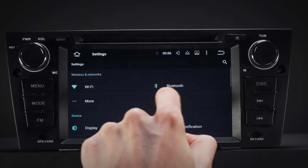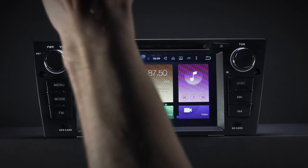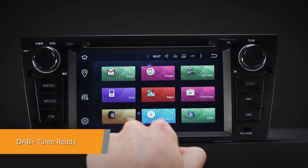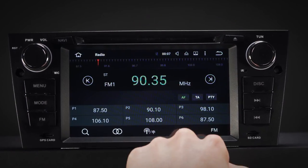Make and receive hands-free calls, access your phonebook, call logs, search contacts information and listen to your favourite music. Enjoy DAB radio in your car — just connect the X-Tron USB DAB radio receiver stick via the USB port.